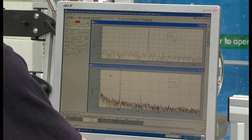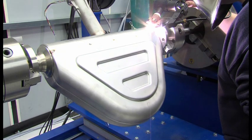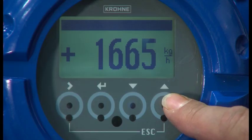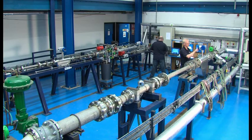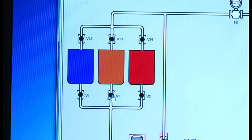Our calibration laboratory is UKAS certified to provide approved traceability. We've invested in state-of-the-art calibration rigs and every meter undergoes stringent tests to guarantee precise and repeatable performance.